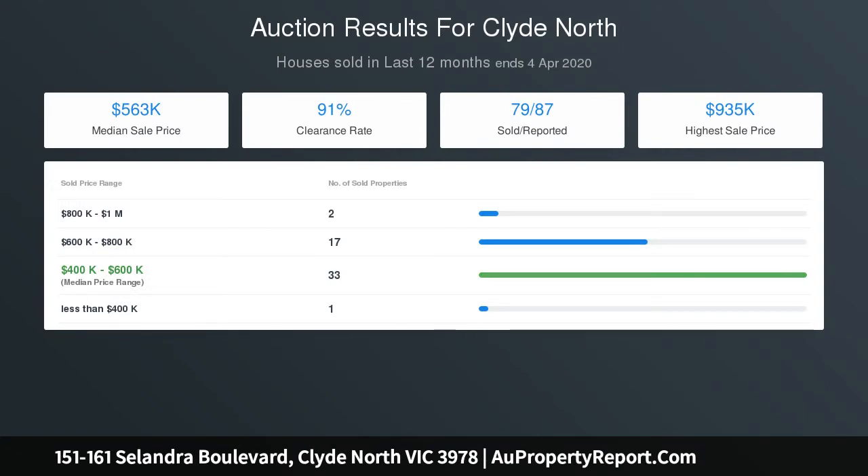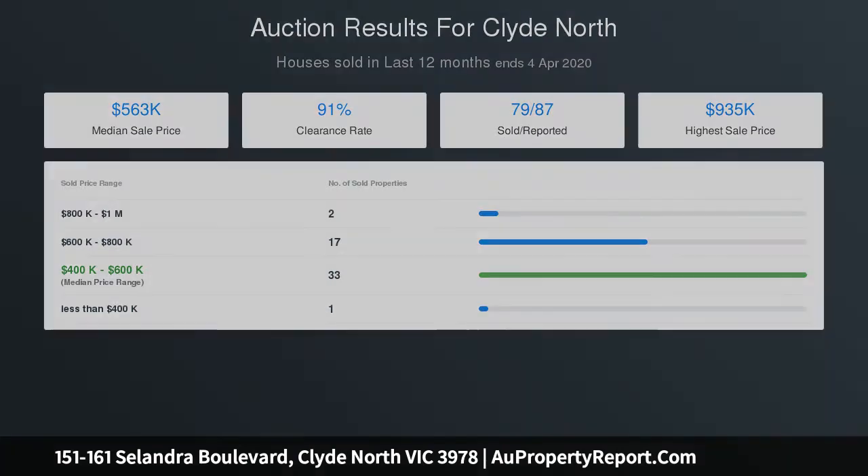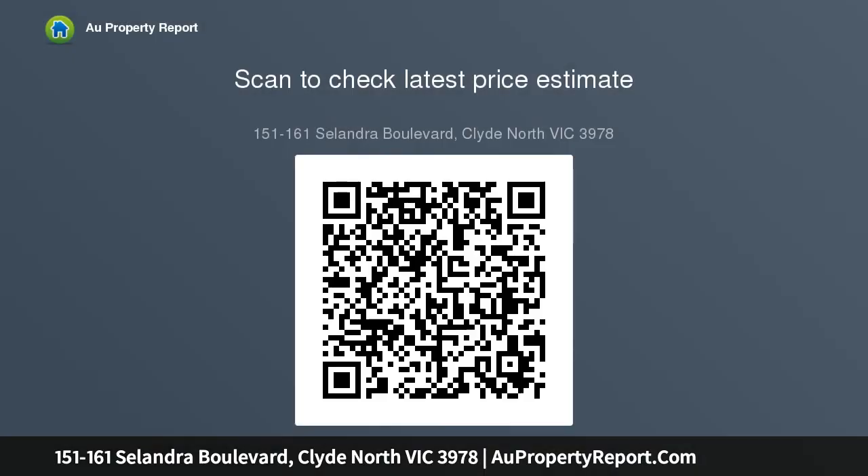Features: land area 474 square meters. Approximately 250 meters from shopping on Clyde, which includes 19 specialty stores and Casey Medical Center. Surrounded by local schools, sporting facilities, entertainment, parklands and public transport.